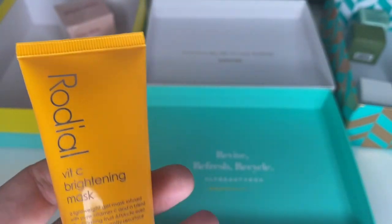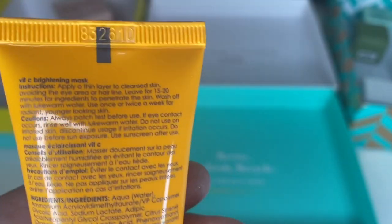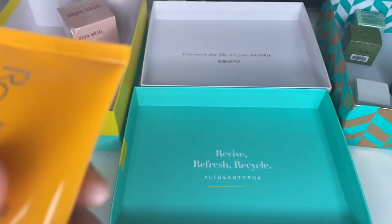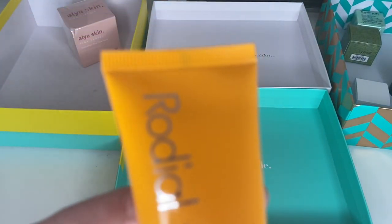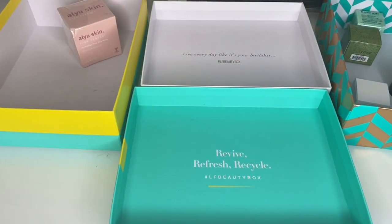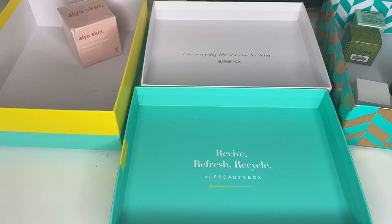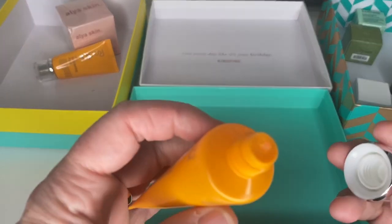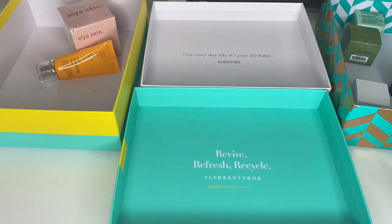Next is a Redial Vitamin C brightening mask. It's nice, I've used it. It says six months from opening and there's no best before date. I don't think it's within six months. I've got another one at the back — I'm going to check if any are sealed. That one's sealed, so I'm going to keep that one and get rid of the open one. This is why I need to write the dates when I open them.